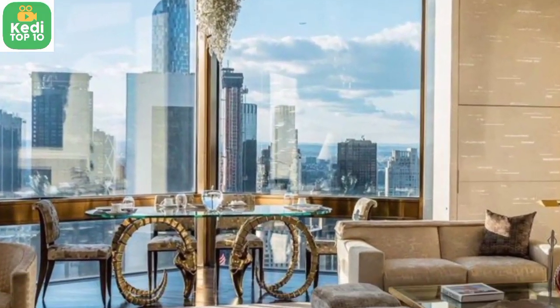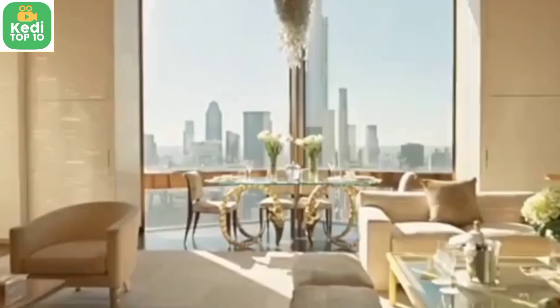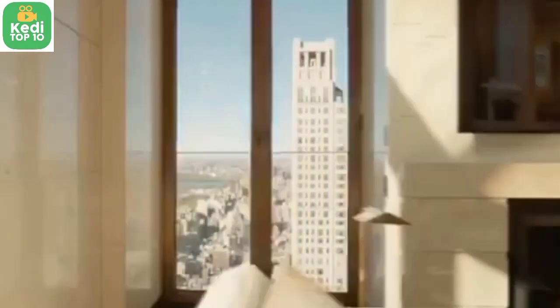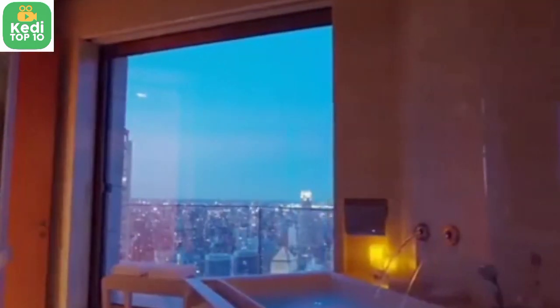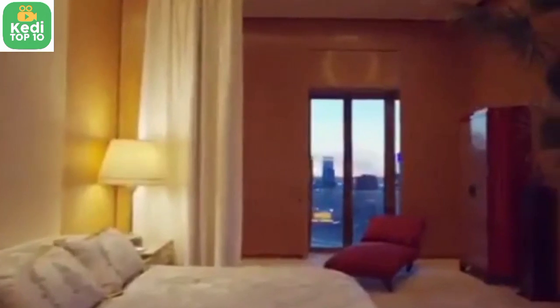Number 5: The Time Warner Penthouse, Four Seasons Hotel, New York City, USA — $50,000 per night. The Time Warner Penthouse is a luxurious suite occupying the entire top floor of the hotel. It features floor-to-ceiling windows, a grand piano, and exclusive services such as a personal butler and a chauffeur-driven Rolls Royce.